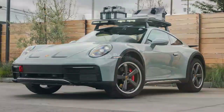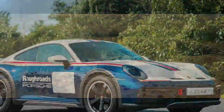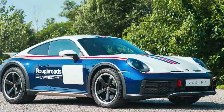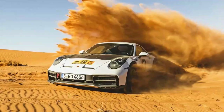This rugged off-roader pays tribute to the Porsche 953, the 1984 Paris Dakar Rally Champion and the first 911 to feature all-wheel drive. However, Porsche didn't simply slap an iconic livery on this model and call it a day. Beneath the familiar 911 design, the 911 Dakar showcases years of Porsche's engineering expertise.